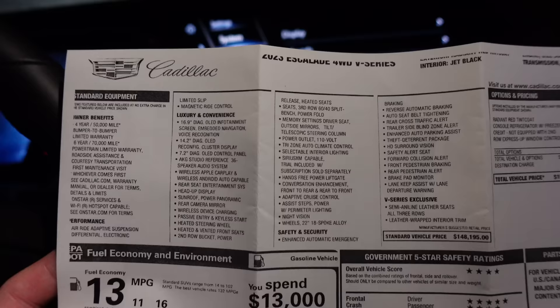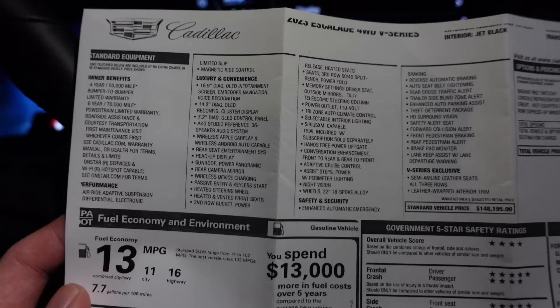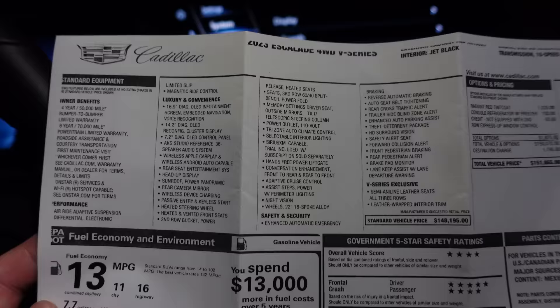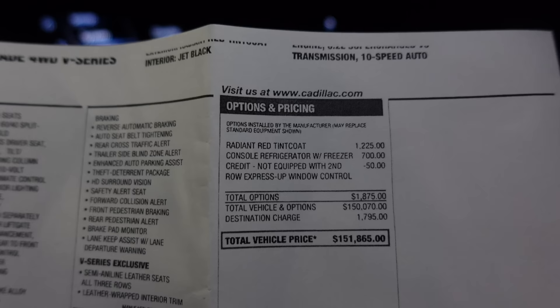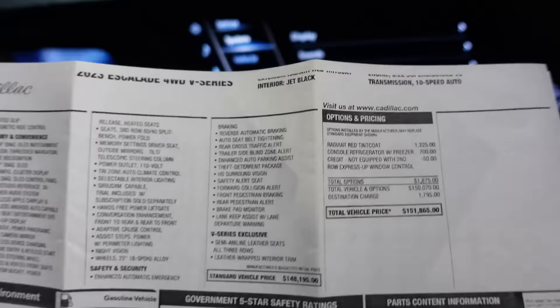I almost forgot to share the window sticker. So it's a 2023 Escalade V series — they come really well optioned from the factory. It's like a loaded Escalade Platinum with all the tech features, the luxury features, the curved OLED screens, the leather, and the heated, cooled, massage front seats. There are only a couple of options. This one has the radiant red tintcoat paint at $1,225, and the console refrigerator with freezer at $700. Apparently this one has the freezer function too — could you put popsicles in there maybe?